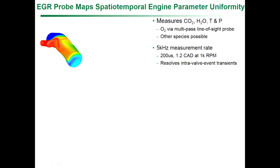We're making these measurements at five kilohertz — that's about a crank angle degree resolution at 1000 RPM. This means you can resolve not only cycle-to-cycle but cylinder-to-cylinder variations, and even within a cylinder. You can resolve valve events and even within valve events.